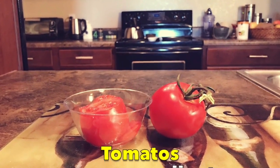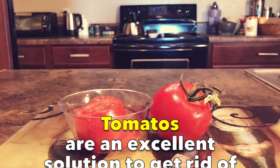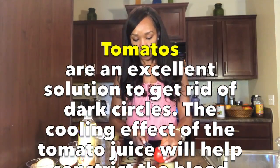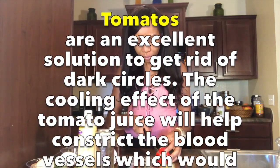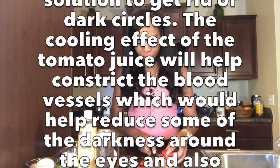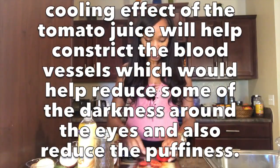The second beauty tip is to use tomatoes. Tomatoes are an excellent solution to get rid of dark circles. The cooling effect of the tomato juice will help constrict the blood vessels, which will help reduce some of the darkness around the eyes and also reduce the puffiness.